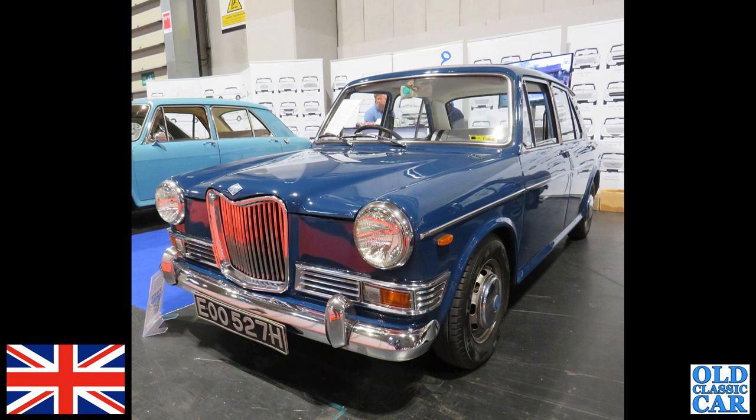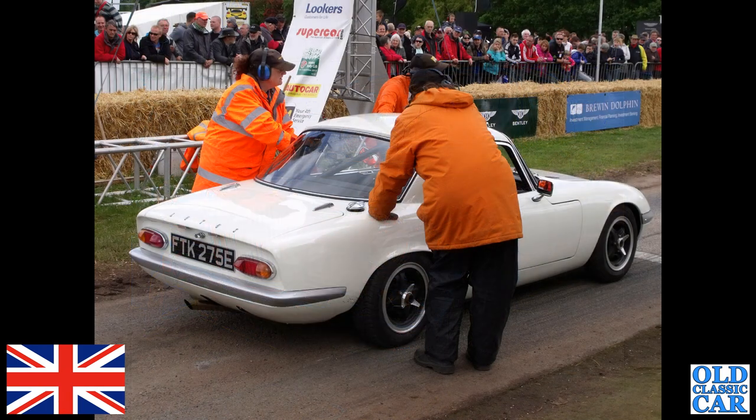Unlike this — quite a rare car. This is the Riley Kestrel, based on the BMC Austin/Morris 1100 range. This is a four-door car; Riley was a sort of a sporty version, like the MG 1100 and the 1300.